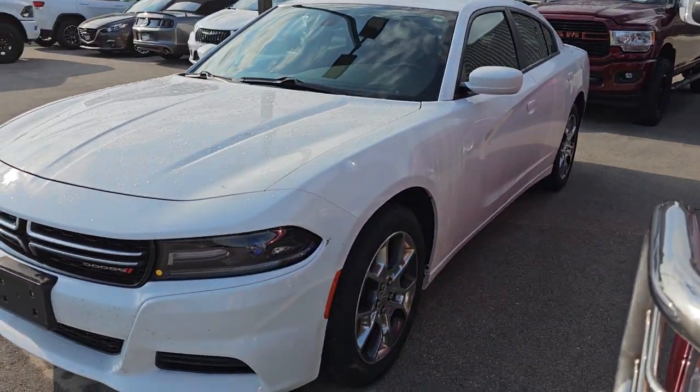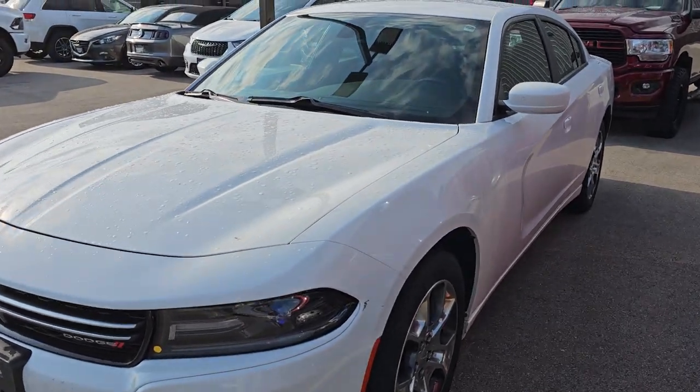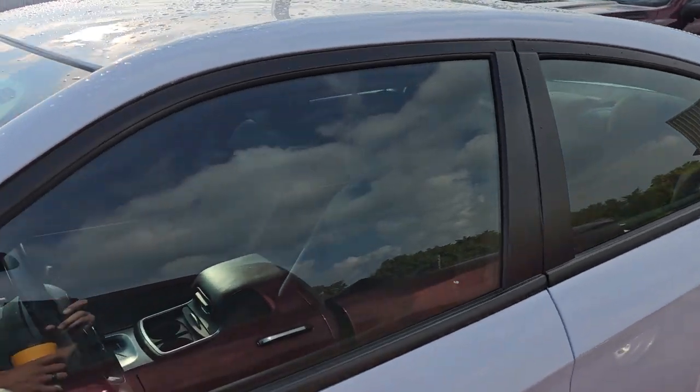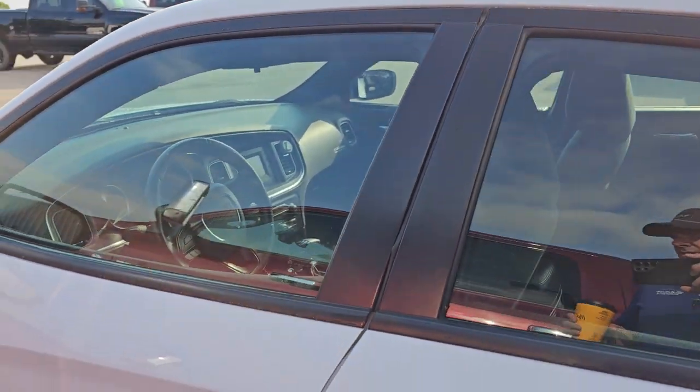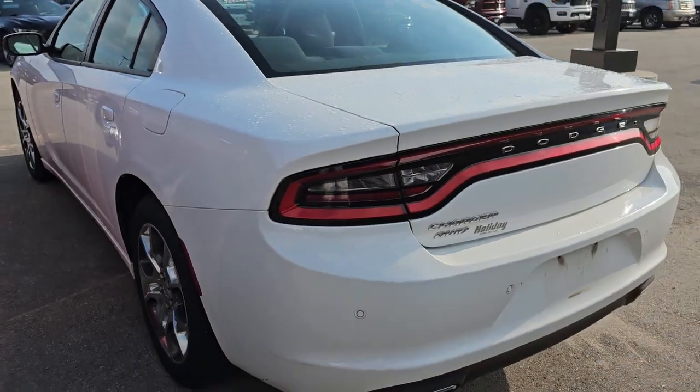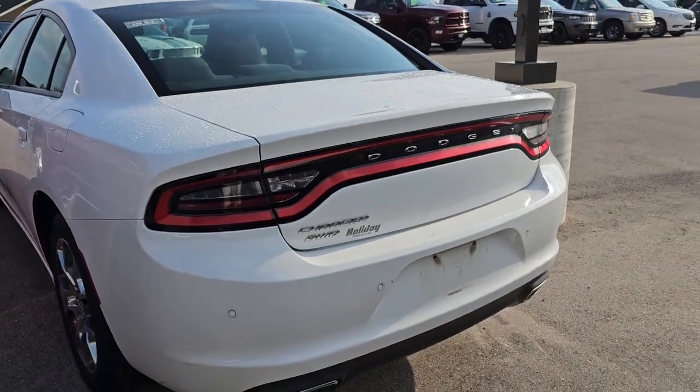And then we have another 2016 Dodge Charger SE all-wheel drive — it's like a clone to the other one we just got in. This one is also a trade-in. It's got 99,000 miles, so a little less than the other one. If you like white better than blue, there you go.